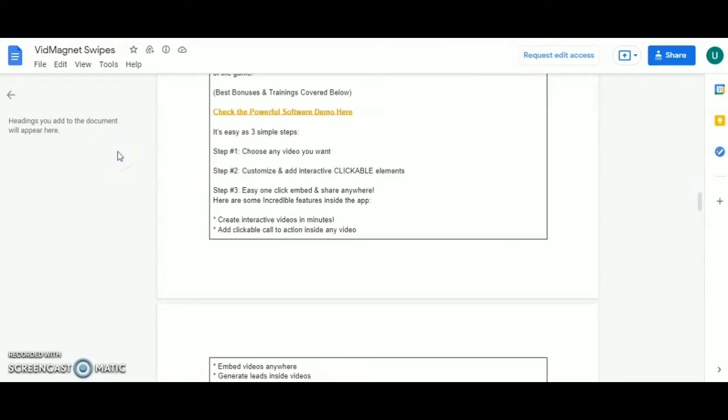It's three simple steps. Step one: choose any video you want. Step two: customize and add interactive clickable elements. Step three: one-click embed and share anywhere. Here are some incredible features inside the app: create interactive videos in minutes, add clickable calls to action inside any video, embed videos anywhere.